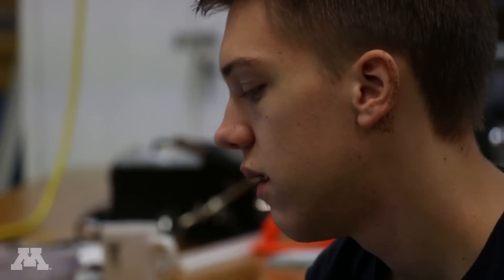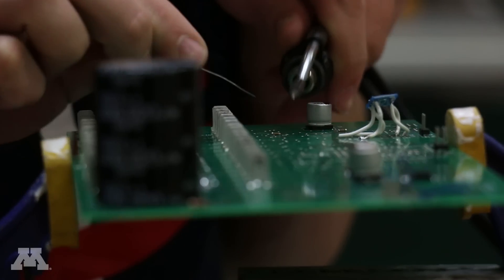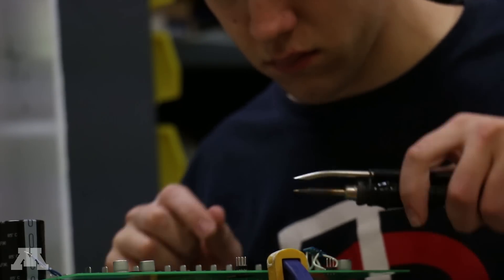I design all the electrical boards that basically control whether the lights are on or off, how dim they are, how bright they are.